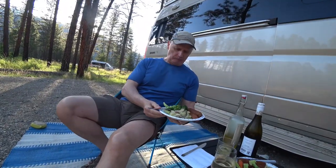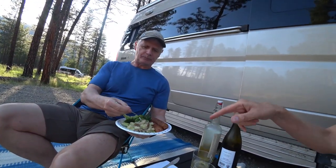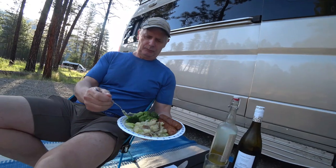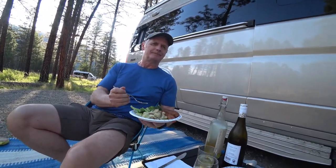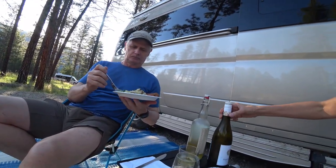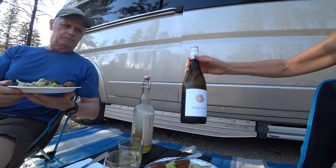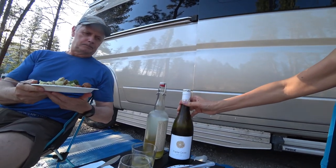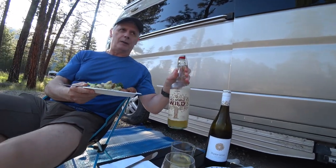At dinner tonight we've got Beyond Meat sausages, smashed potatoes, some steamed broccoli, and a few carrots. I'm having Poplar Grove Pinot Gris, an Okanagan wine from BC, and Gordon is having the Salt Spring Wild cider again. Bon appétit!